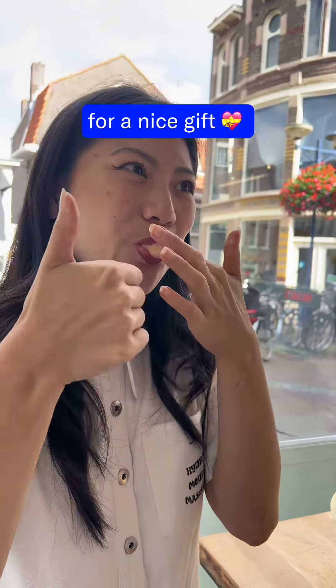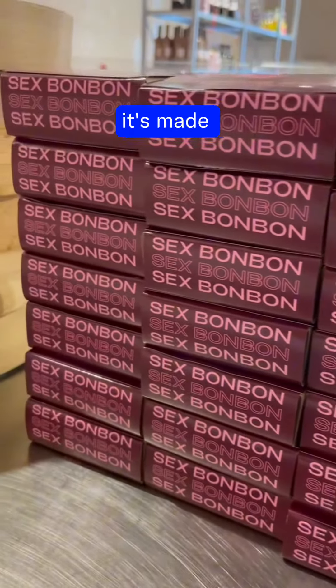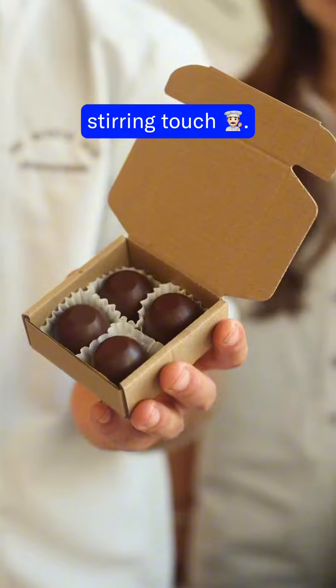So if you're looking for a nice gift for the holiday season, definitely check out our sex bonbons. It's made with a lot of love and Connor's special stirring touch.